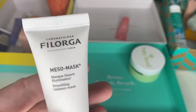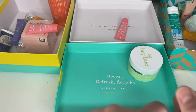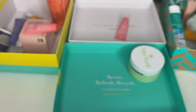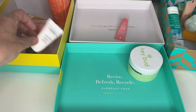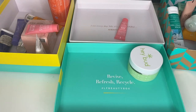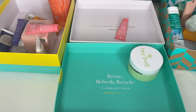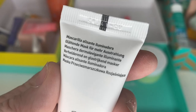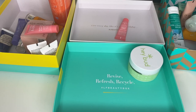We have a Folaga Miso Mask — an Illuminating Smooth Radiance Mask. This is definitely right up my street, I've had this fairly recently. It's not got a seal on but I'm keeping it and I'm going to use it very soon. I've got another one too — somebody told me Folaga don't put seals on. I'm going to keep it; if I like it I'll keep one and put the other into a giveaway or give to a family member.